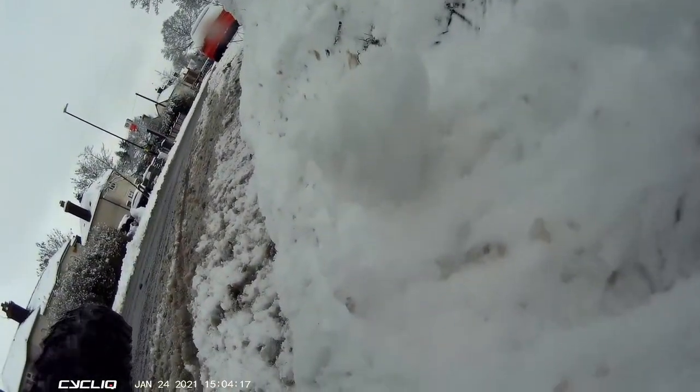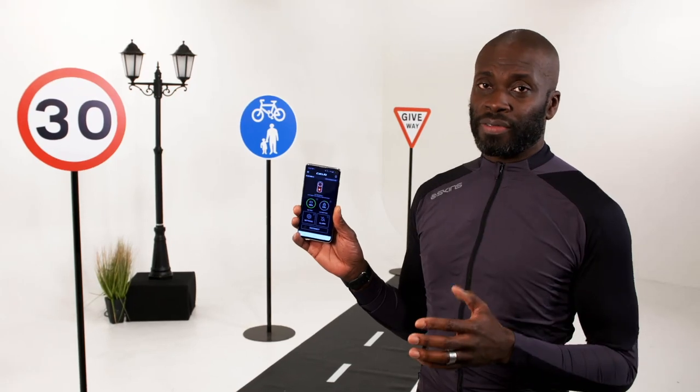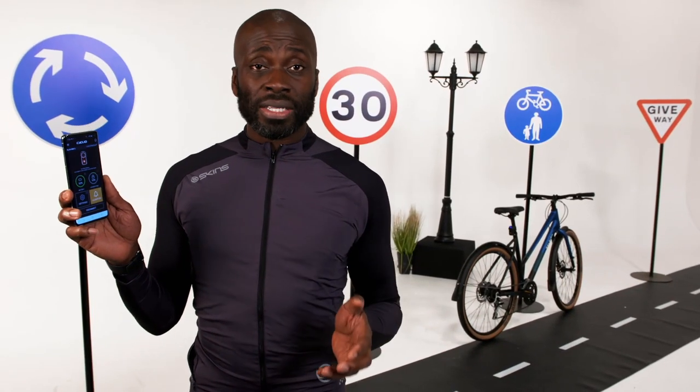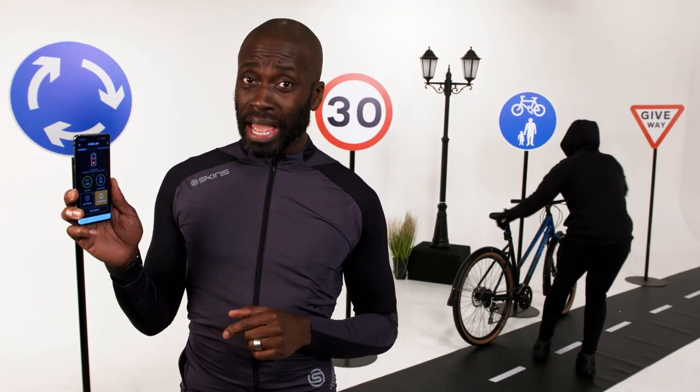And if you are involved in a smash, it will automatically lock audio and video either side of the event. It's got a four-hour battery life and also doubles up as a bike alarm for when you're not in the saddle. If some ne'er-do-well decides to half-inch your pride and joy, you will be alerted and you could catch the miscreant in the act.